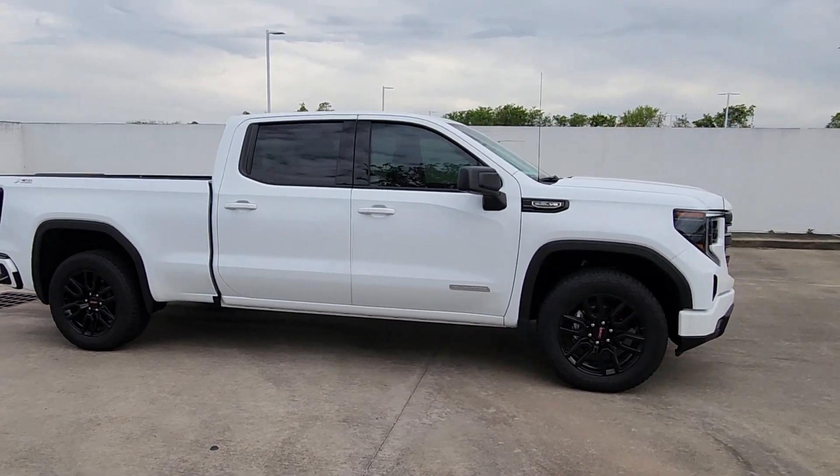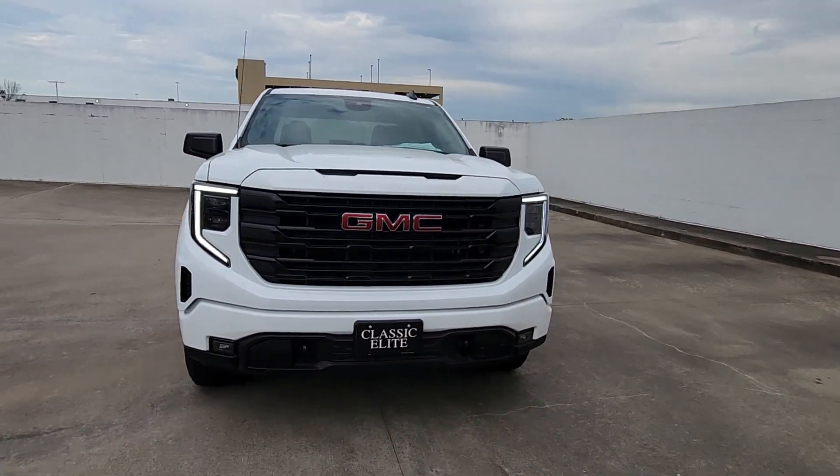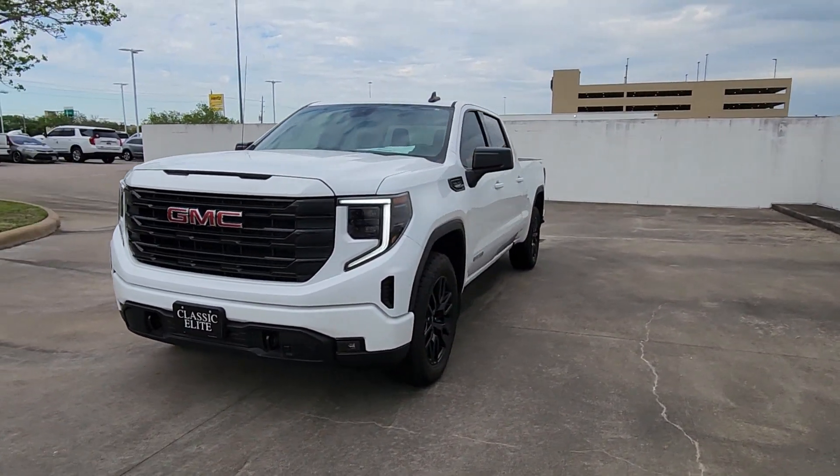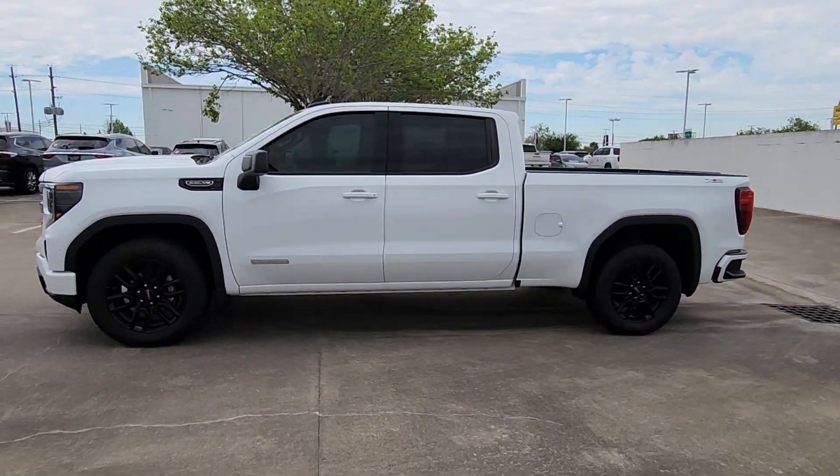These are just some of the great options this vehicle comes with: heated steering wheel, Apple CarPlay and/or Android Auto, wireless charging station, intelligent auto on/off high beams, pre-collision system, and navigation system.